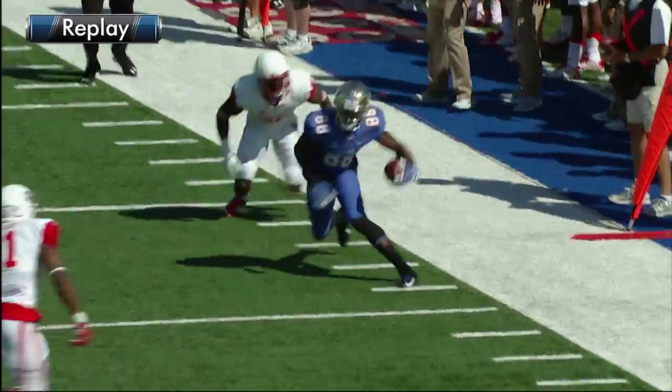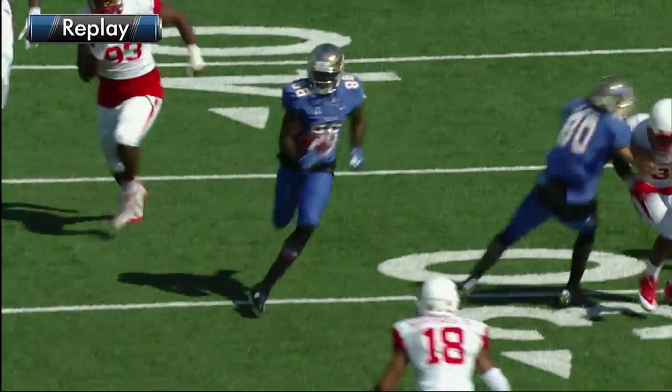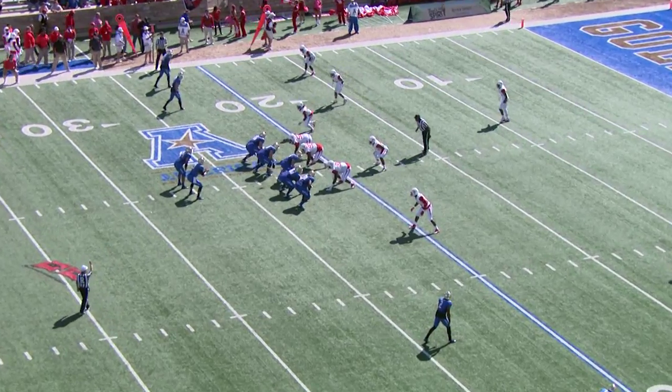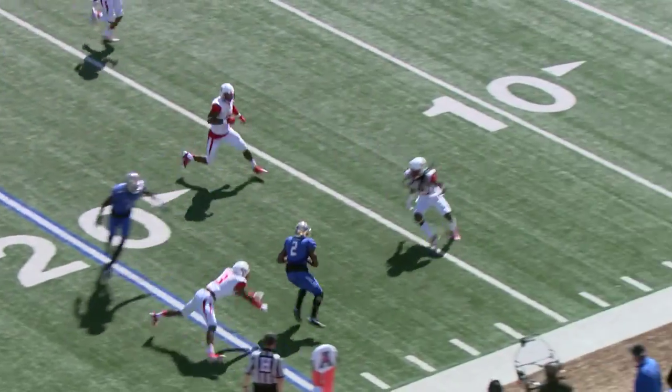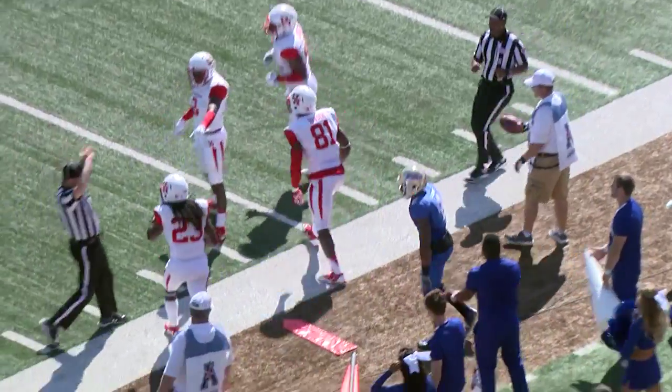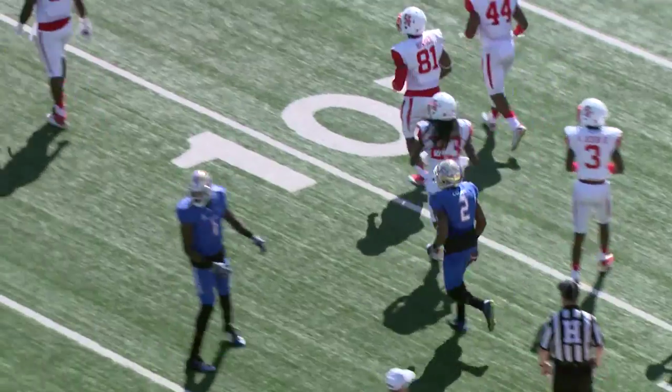Terrific job of breaking a tackle on what could have been about a 9 yard gain — and then he made some hay. On first down, a quick throw right side caught by Lucas. Lucas around the corner at the 20, he slips one man, and then gets shoved out of bounds right boundary at the 13 yard line.